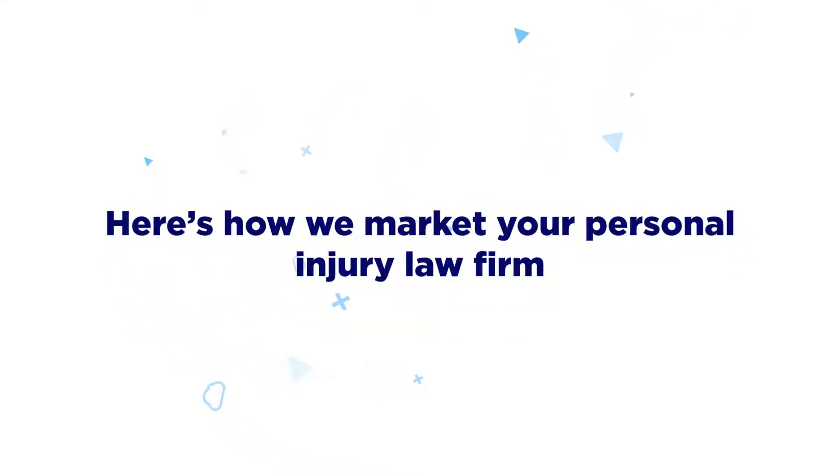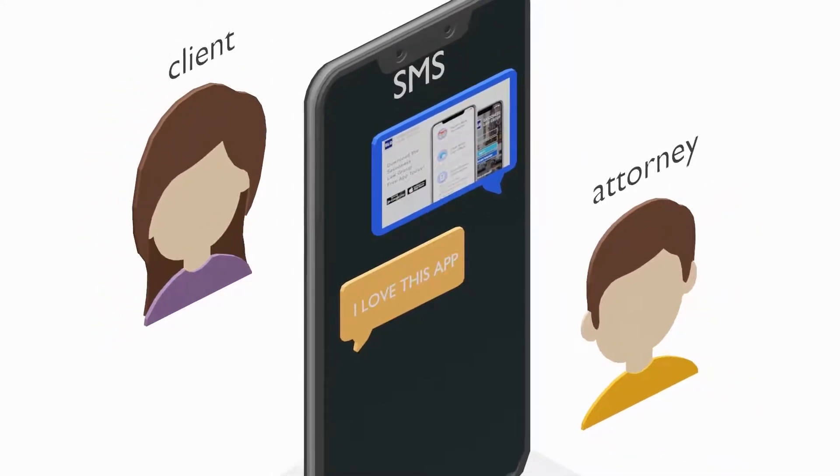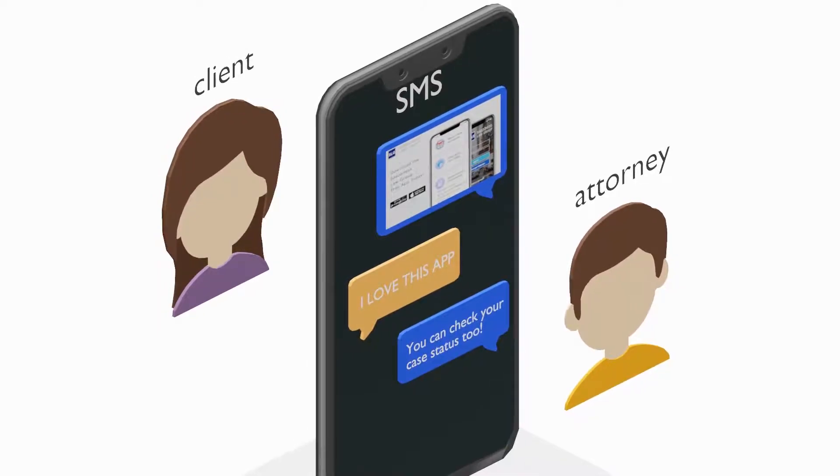Here's how we market your personal injury law firm. We start by sending an SMS to all your clients about your new mobile app using a unique template that demands your clients' attention.